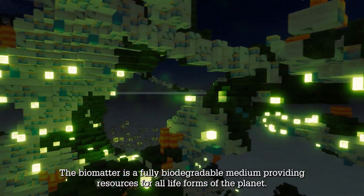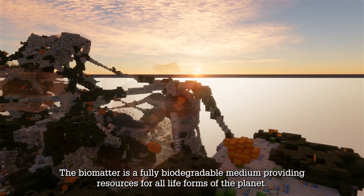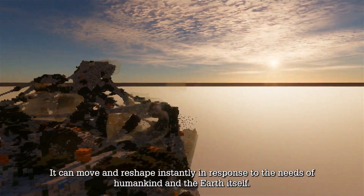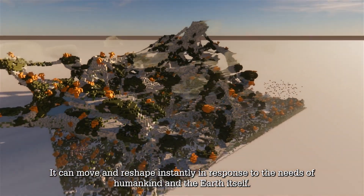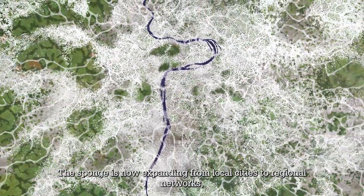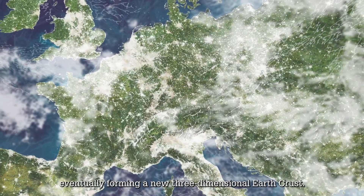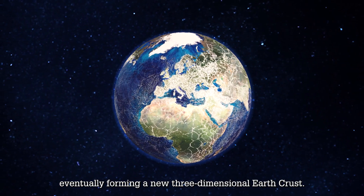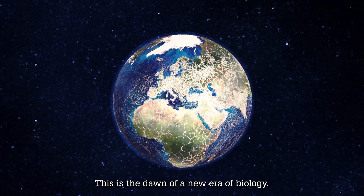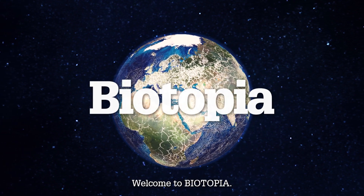The biomatter is a fully biodegradable medium providing resources for all life forms of the planet. It can move and reshape instantly in response to the needs of humankind and the earth itself. The sponge is now expanding from local cities to regional networks across borders and entire continents, eventually forming a new three-dimensional earth crust. This is the dawn of a new era of biology. Welcome to Biotopia.